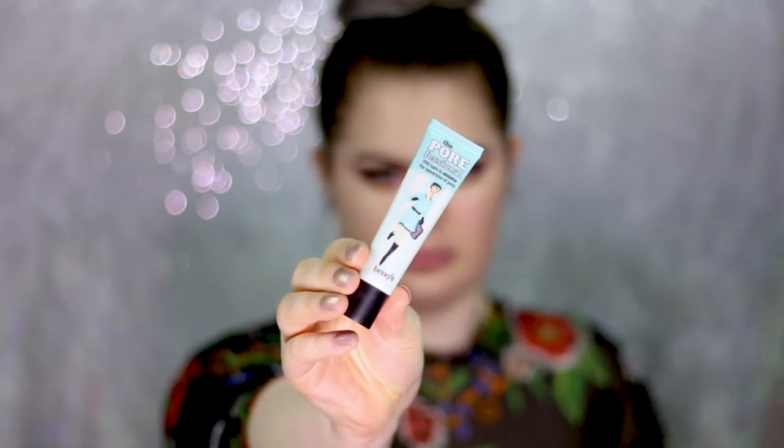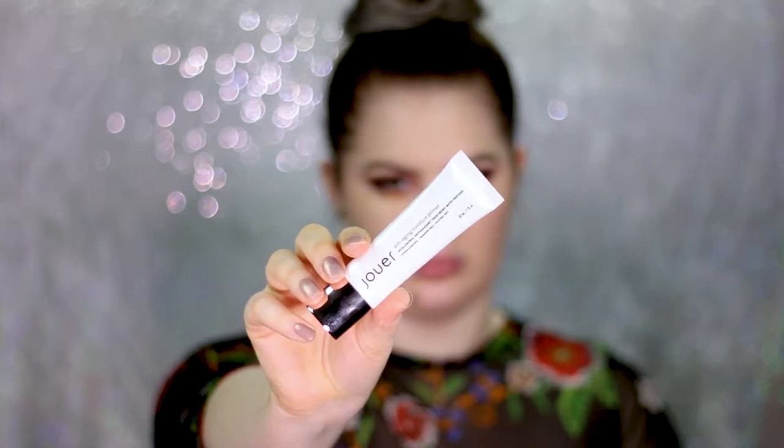First I'm just going to apply a little bit of the Porefessional to my T-zone. Now I'm taking the Jouet anti-aging moisturizing primer. I also really like the matte primer, but I believe this foundation has a soft matte finish, so I figured I'd go with the moisturizing primer. Today I'm going to use the Jouet Essential High Coverage Foundation — this one is matte and oil-free — and I'm using the shade Pearl.